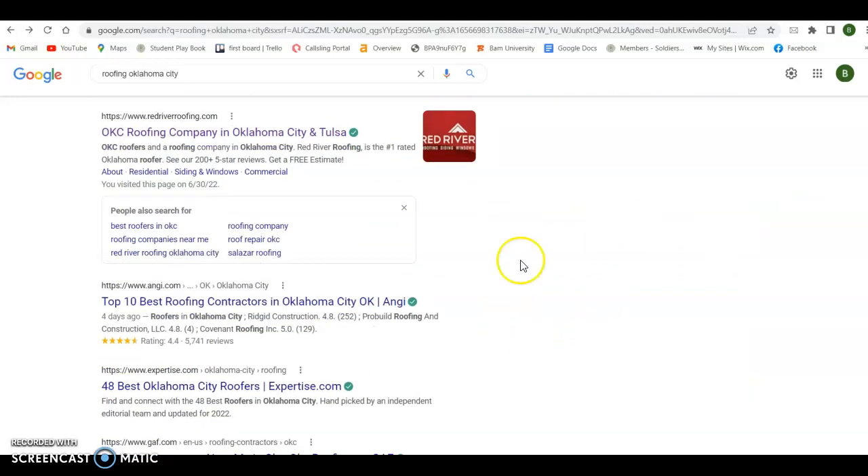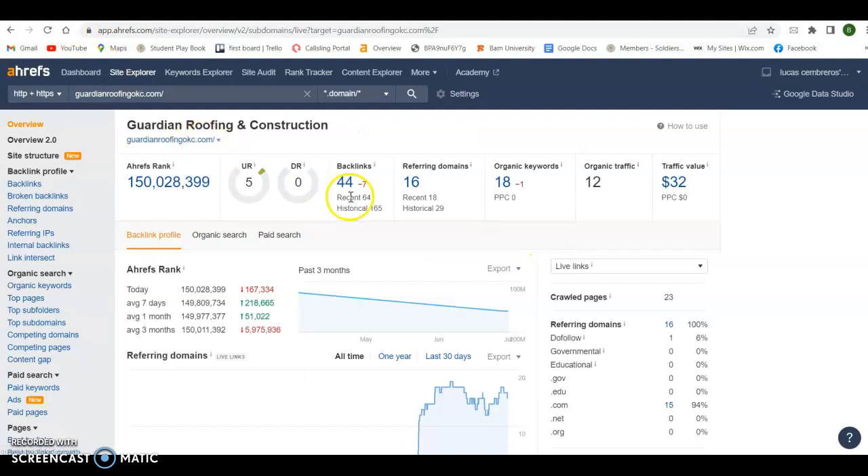The third way to get on here is to be ranked organically with your website. That's just a culmination of good content, good keywords, pictures being saved correctly, and then ultimately a good backlink and referring domain profile.